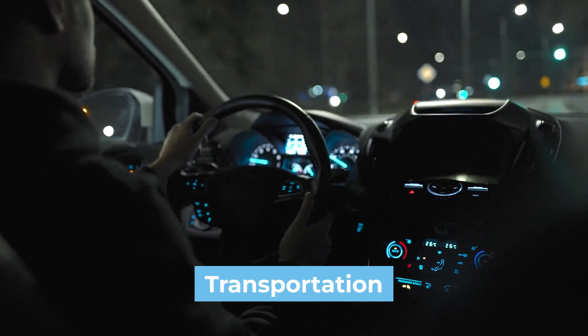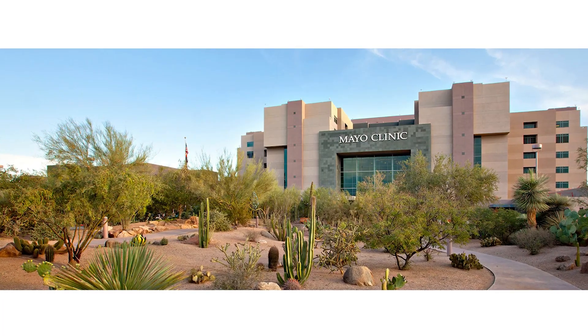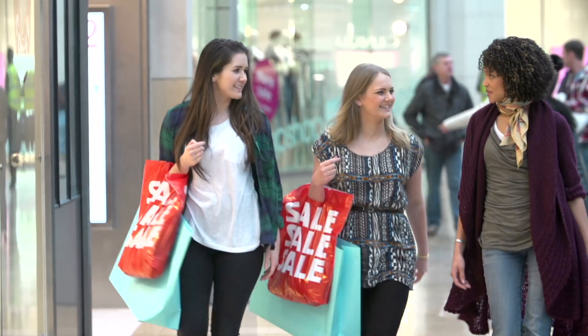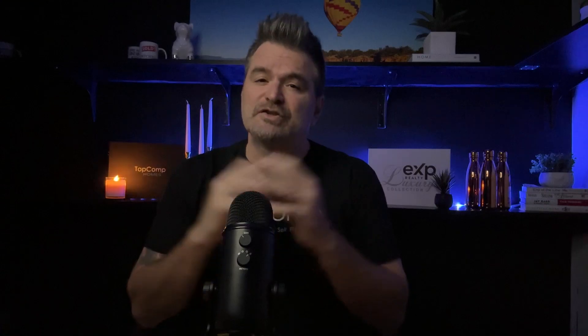As far as transportation goes, you've got easy access to the 101 Loop which is only a five-minute drive, as well as the 51 Freeway which is also five minutes away, and you're less than 10 minutes from the Mayo Clinic. There's a Safeway and a Fry's within five minutes for grocery shopping, and 10 minutes north you've got Whole Foods and Trader Joe's. If you're traveling, you're about 20 to 25 minutes from Phoenix Sky Harbor Airport and 10 to 15 minutes from Old Town Scottsdale, Fashion Square Mall, and great restaurants like Nobu.